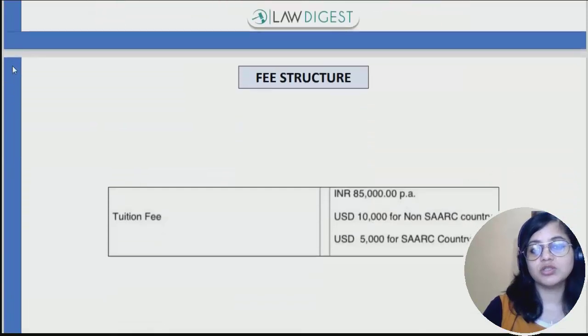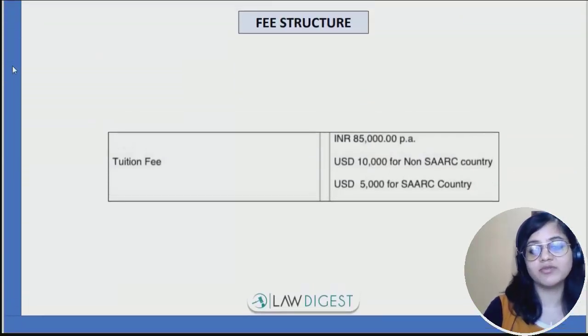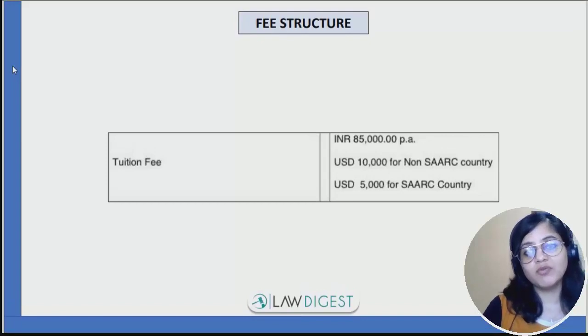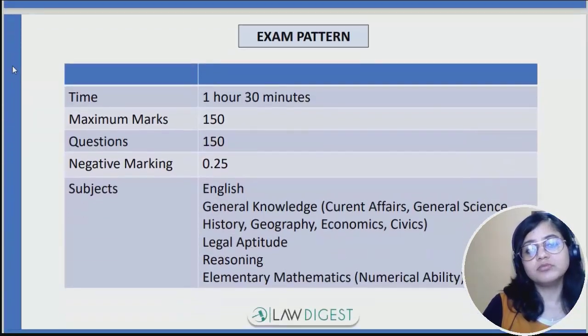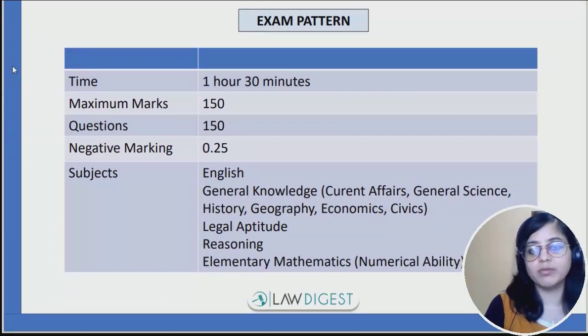Speaking of the fee structure, 85,000 per annum is the fee structure for this examination. Considering it's a five-year law program, 85,000 into 5 will be your total fees.